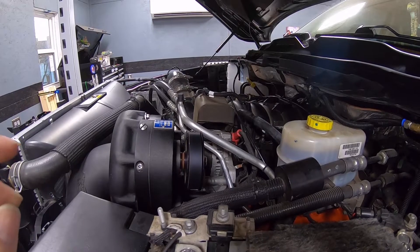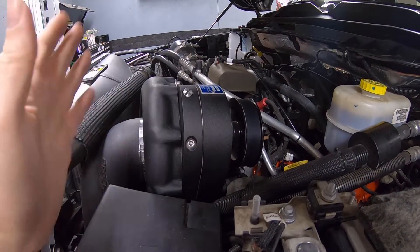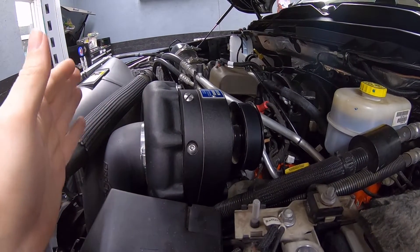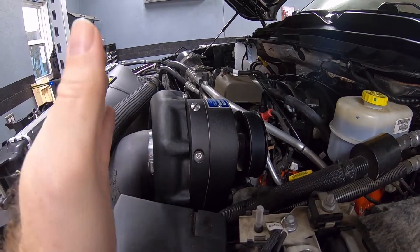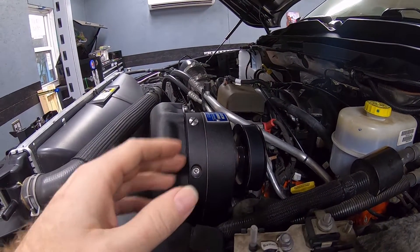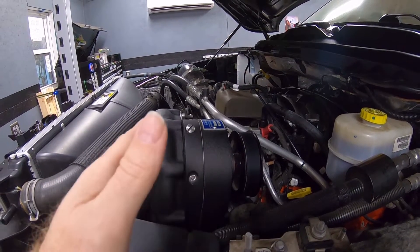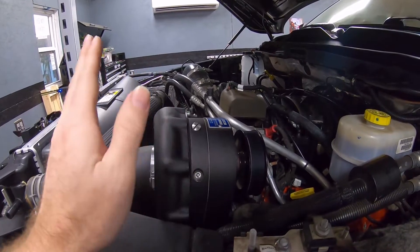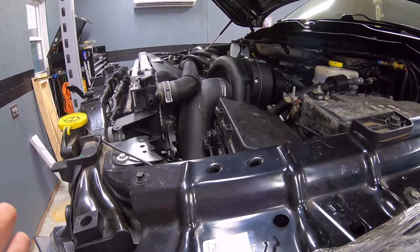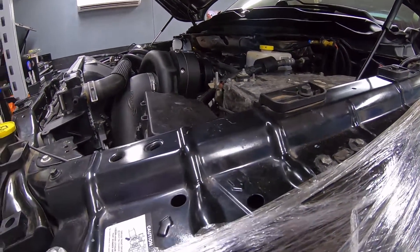We're going to do an upgrade today, but not to the 6.4 liter engine itself — which is why this will be in a separate playlist. Three years ago we put the supercharger on it, and recently we've done the cam swap, tune adjustments, and other upgrades. Now we have to start looking at making sure that the items attached to the engine — the drivetrain, transmission, transfer case, rear diff, front diff — can handle the increased output of this motor.